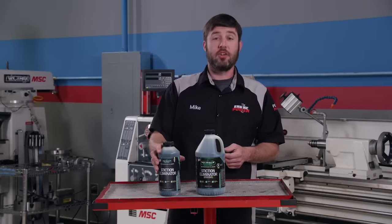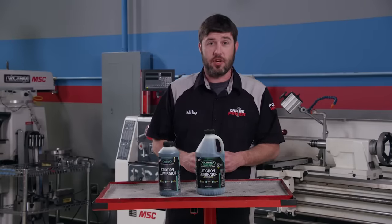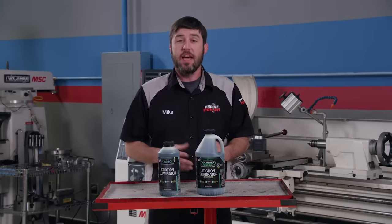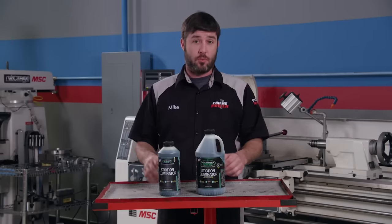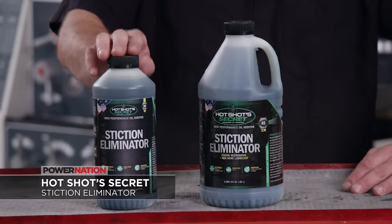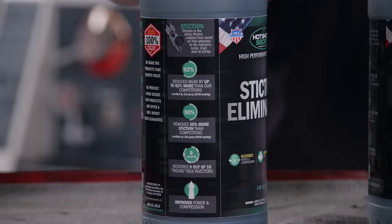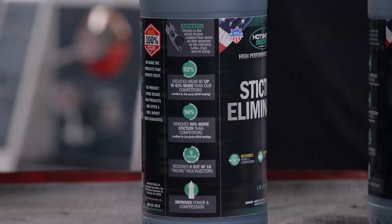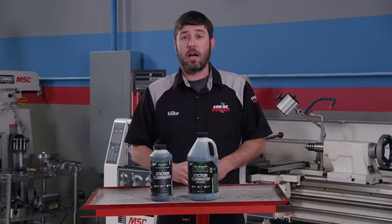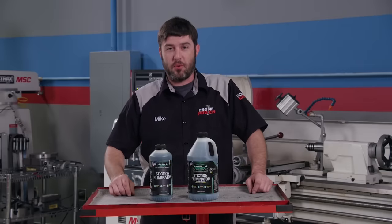Hot Shot Secret Stiction Eliminator was originally designed for international truck and engine applications. It's made up of a combination of detergents and dispersants that can be added to new or used motor oil. It will remove buildup caused by coking and varnishing left behind from overheating the engine's oil. For diesels, it will clean injectors and stop excessive black smoke and chugging on cold starts. Check out hotshotsecret.com to learn more about the science behind it and how to purchase it for your ride.